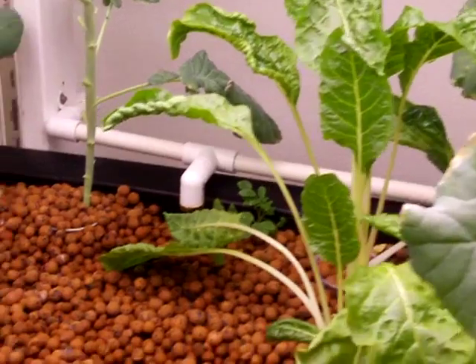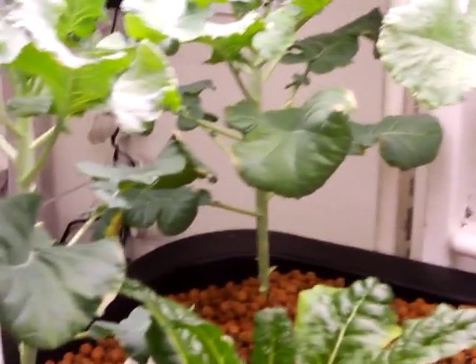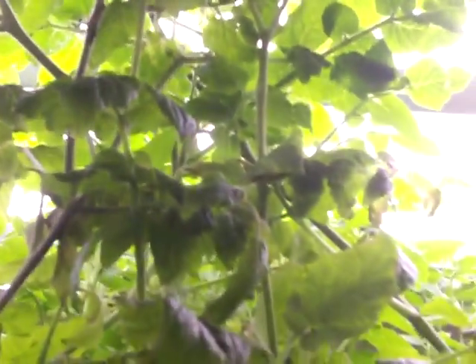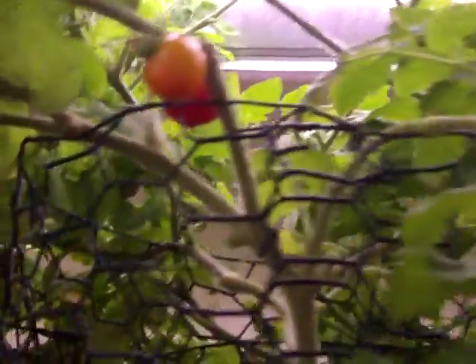A little bit more Swiss chard, and some more broccoli — this is on the lower deck of the aquaponics system. The cherry tomatoes up top here in the aquaponics are doing much better than they are in the hydroponics. We've got lots and lots of them ready to be picked. I've eaten a few of them — they are just absolutely delicious. They are also up into the lights. I had the same plants last year outside and they never got near this tall or grew this well.